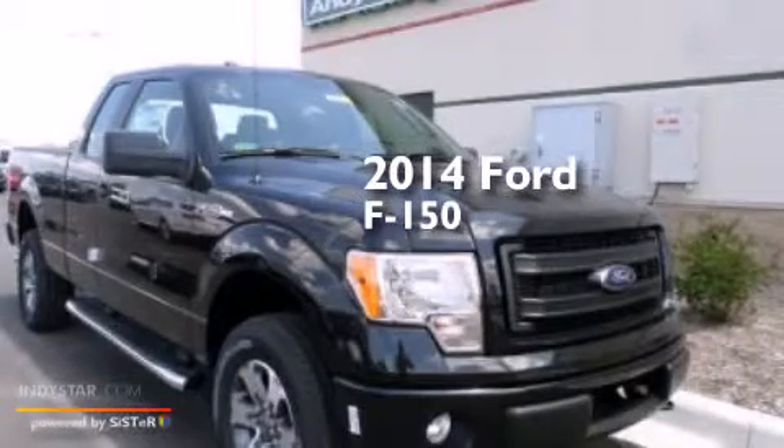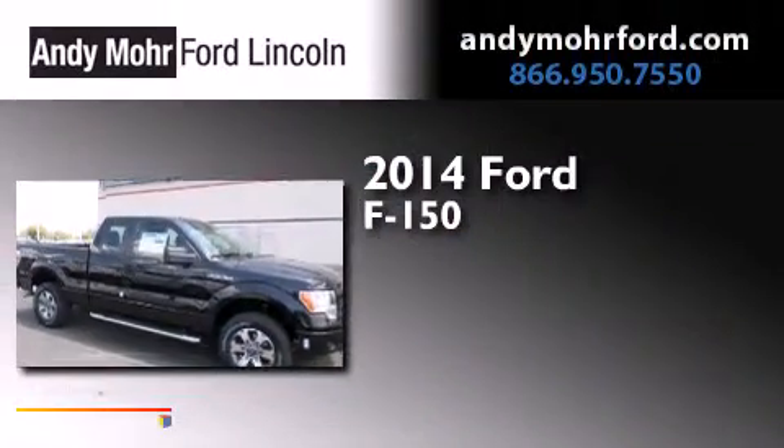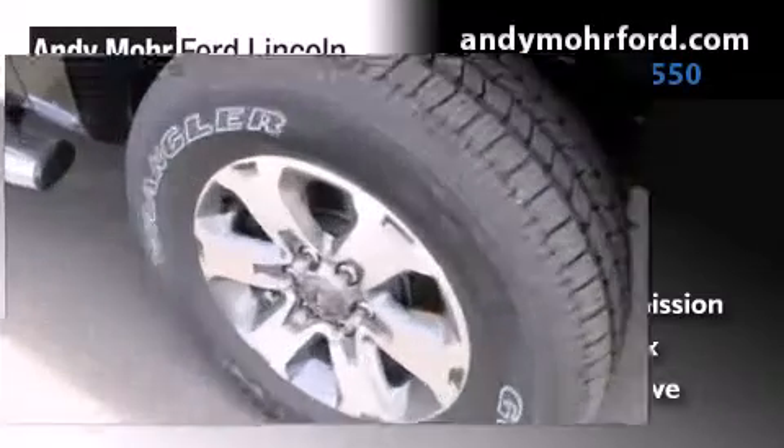This is a brand new 2014 Ford F-150. This truck has an automatic transmission, a 3.7 liter V6, and four-wheel drive.